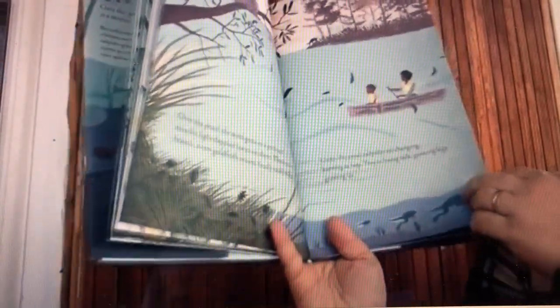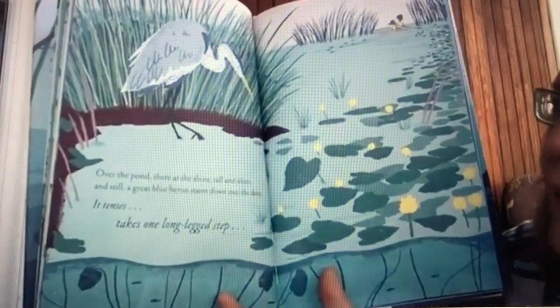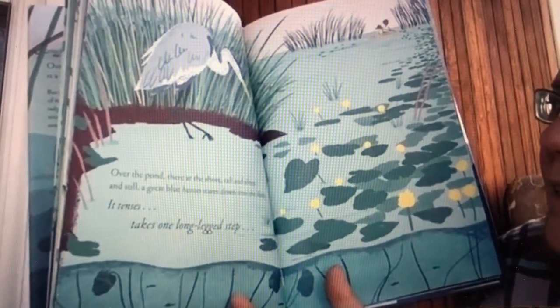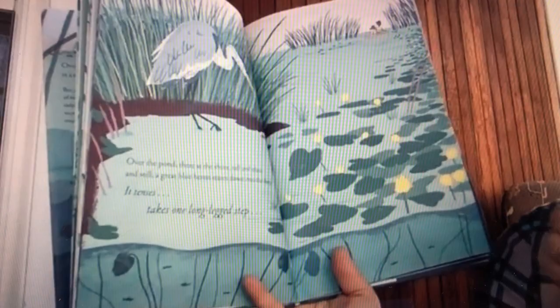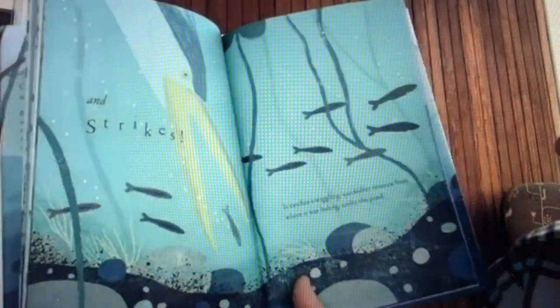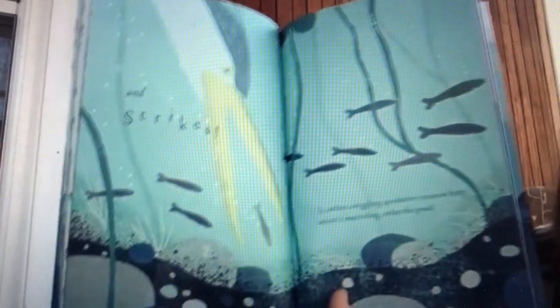Over the pond, there at the shore, tall and silent and still, a great blue heron stares down into the deep. It tenses, takes one long-legged step and strikes — it catches a wiggling, quicksilver minnow from where it was hiding under the pond.